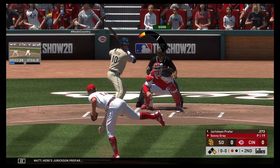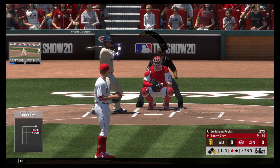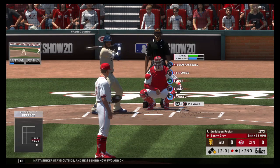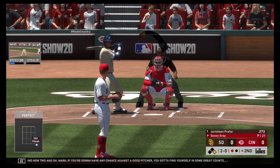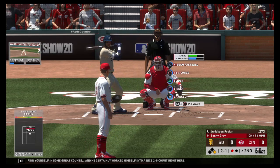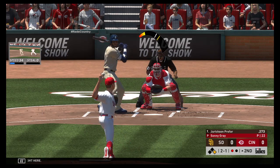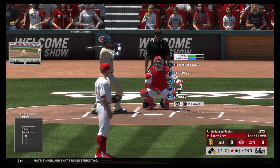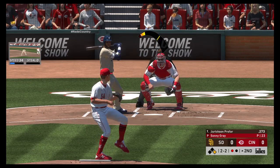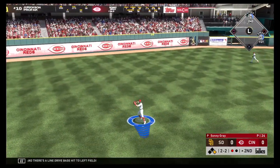Here's Jerickson Profar. He'll take a look at ball one. Sinker stays outside and he's behind now 2-0. If you're going to have any chance against a good pitcher, you've got to find yourself in some great counts, and he certainly worked himself into a nice 2-0 count. Sinker, and that's ruled strike two. And there's a line drive — base hit to left field.